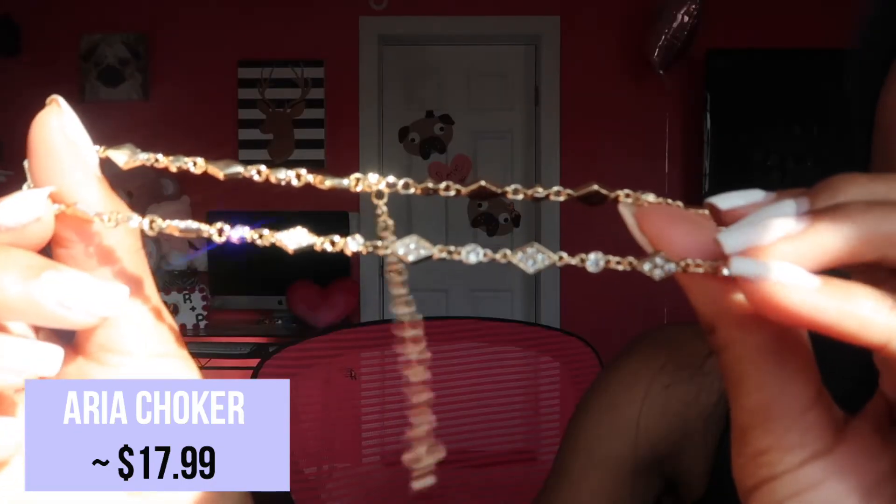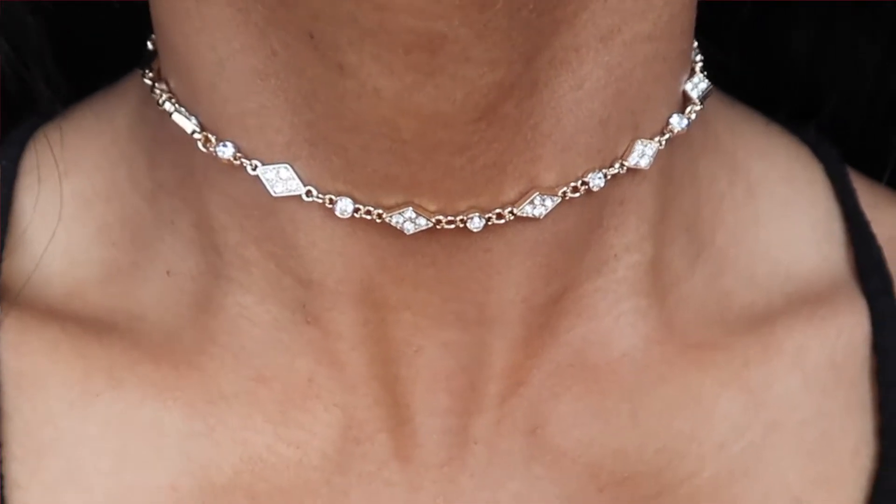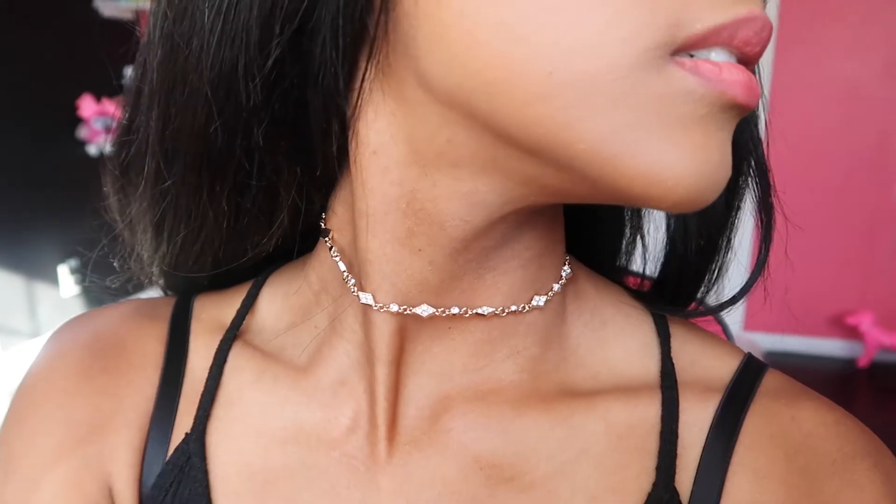Last but not least guys, this is the very last one. It looks like a gold — it is a gold. Oh my gosh, this one's beautiful. I could already see how beautiful it is. This might be my favorite one — it is a choker, it has diamonds all around in a diamond shape. I'm gonna be wearing this one a lot, guys. I'm telling you, get your hands on them. Prices will be down below.